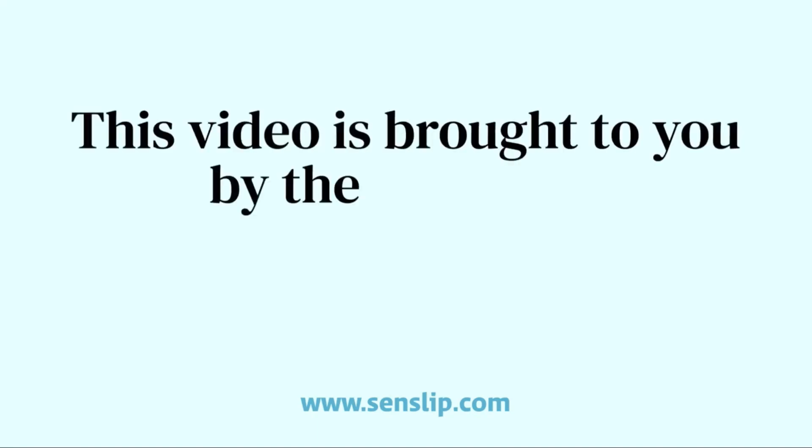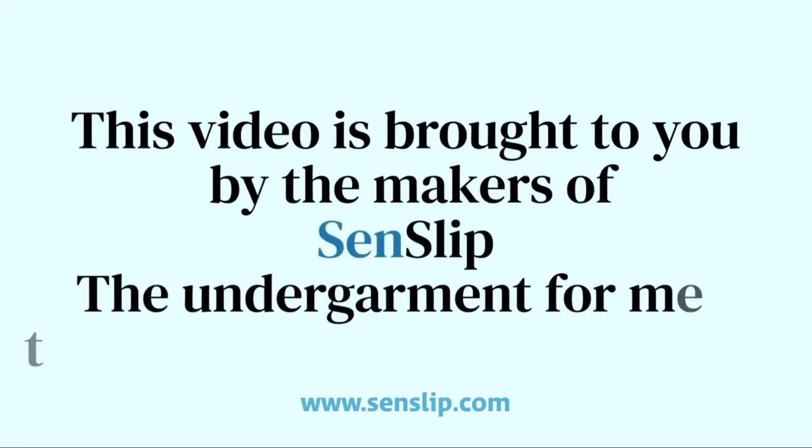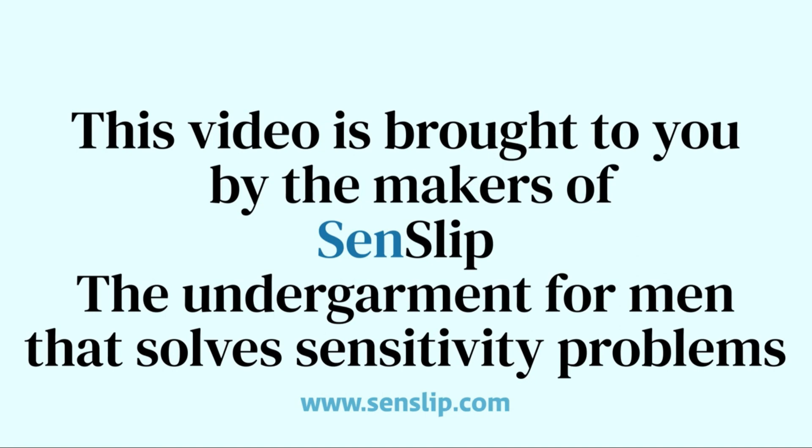This video is brought to you by the makers of Senslip, the undergarment for men that solves sensitivity problems. Hello again, I'm James from Watch James. Victoria's here putting the videos together and does a great job.